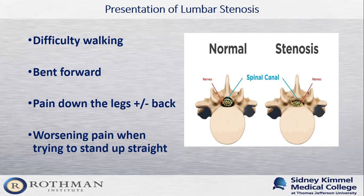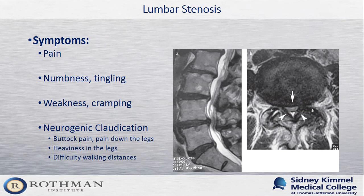In the picture, a normal spinal canal shows nerves with plenty of room around them, whereas in the stenotic picture the nerves are grouped and squished together. Additional symptoms include pain in the back and down the legs, numbness and tingling in the legs or feet, and in cases of severe compression, weakness in one or more muscle groups and muscle cramps. Patients with lumbar stenosis often develop a group of symptoms called neurogenic claudication: buttock pain, leg pain, heaviness in the legs, and difficulty walking long distances.